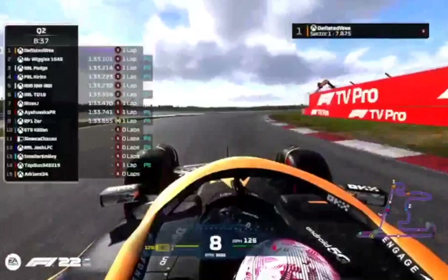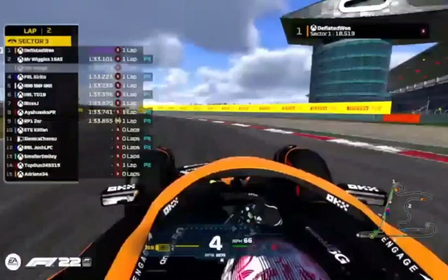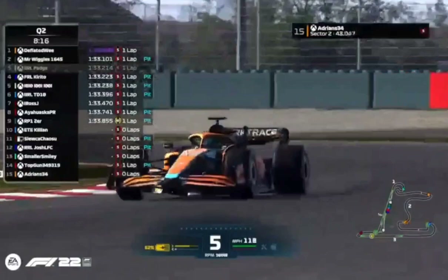And a lap time — wow, that is very quick. That is seven tenths quicker than anyone else tonight, five tenths quicker than what he managed last session. And certainly, that's very scary — I'm glad I'm not racing in this tier, is all I'm saying.